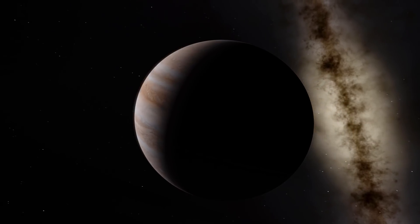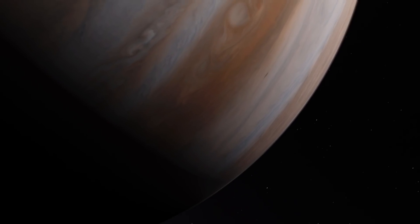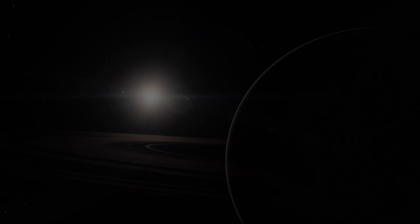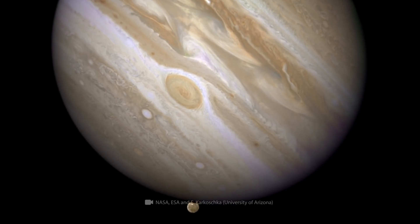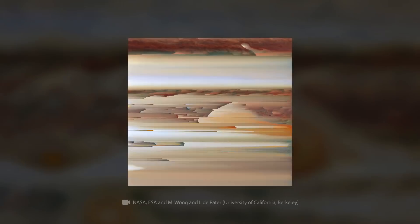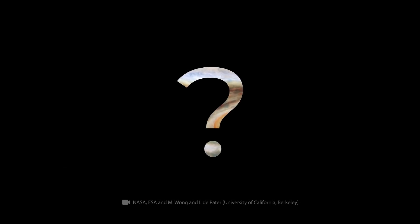A recent discovery doesn't yet lend itself to any scientific explanation and seems as if it's on the verge of fantasy. So, what was actually found on the surface of Jupiter? And how does this relate to Cassini's discovery?